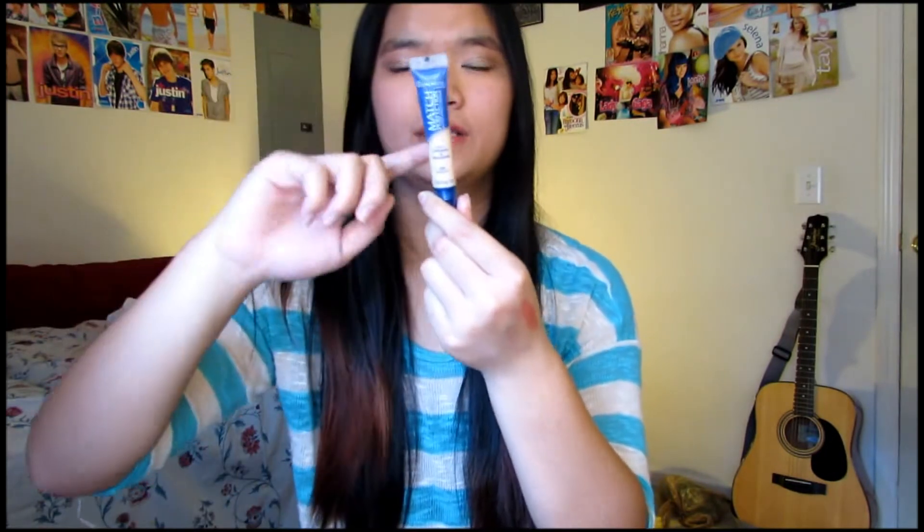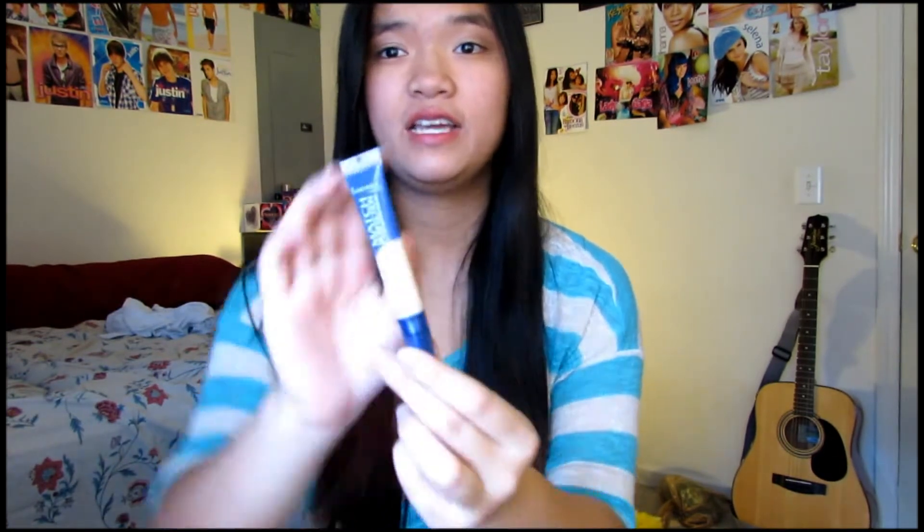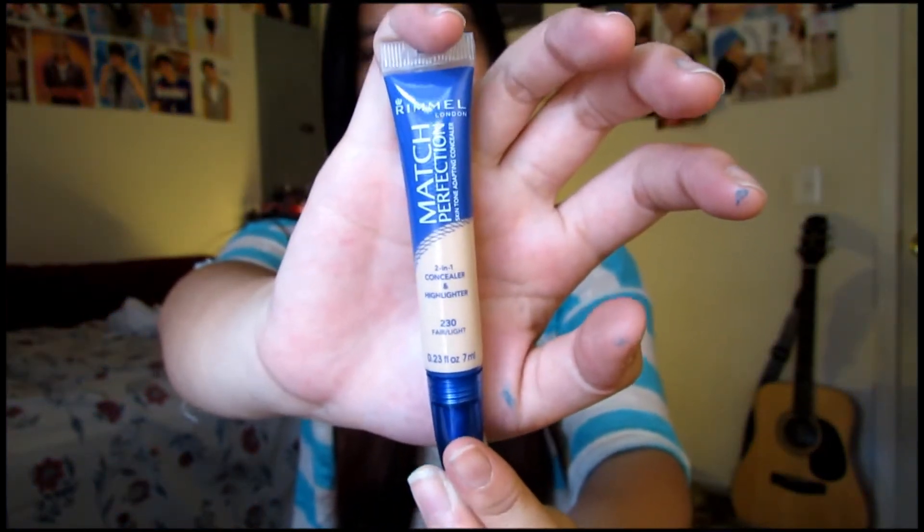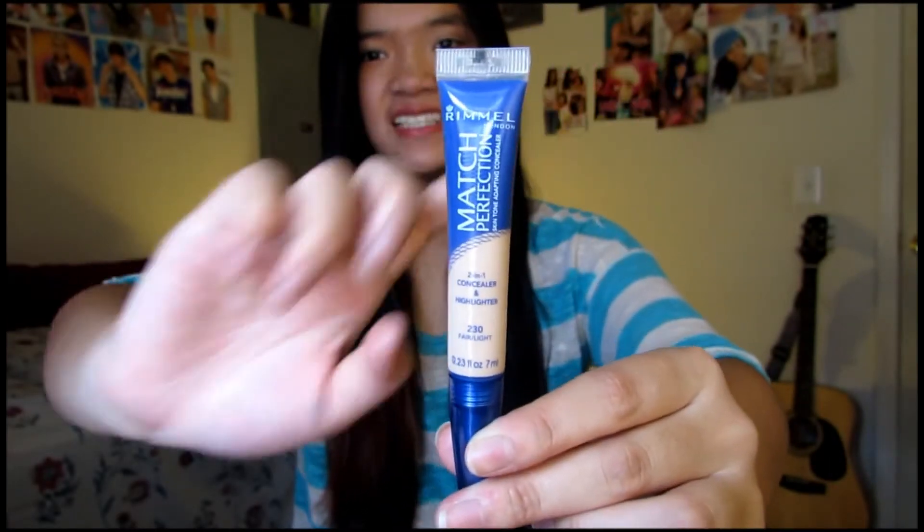Now moving on to makeup products — I don't have many, about 3. The first thing I want to show you guys is my concealer. I haven't been wearing that much makeup lately, like no foundation or tinted moisturizer, just this concealer throughout the month. This is the Rimmel Match Perfection 2-in-1 Concealer and Highlighter in Fair to Light, and this is actually my second bottle, I haven't opened it yet. I really like it because it's a concealer plus a highlighter — I don't use it as a highlighter but I'll try next time. I've been really loving this for concealer.